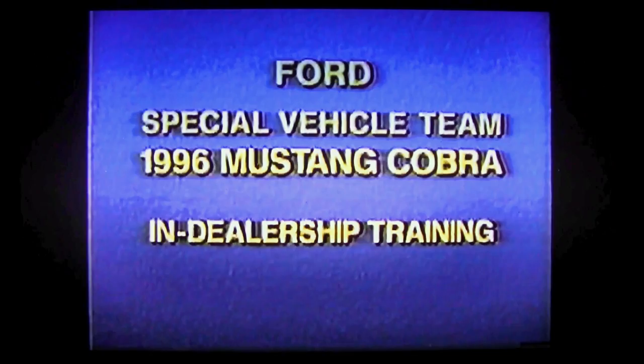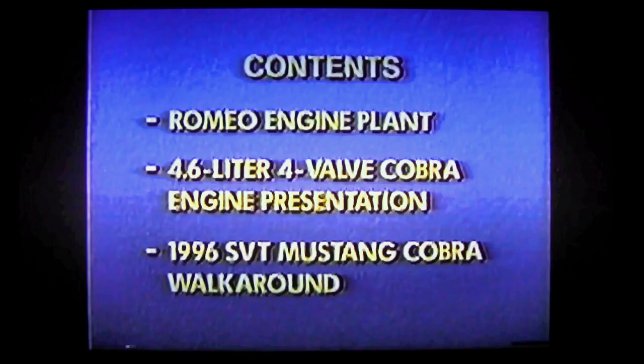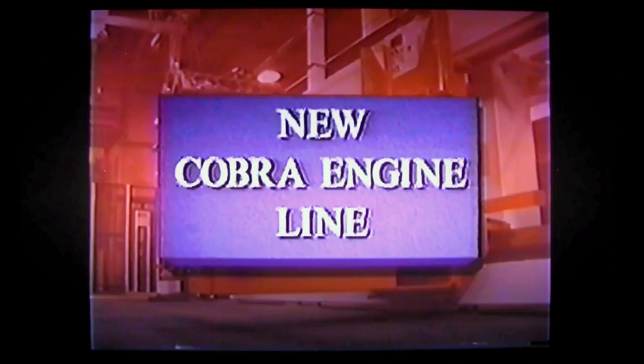Let's get started. It is unique — it's the first line of its type in Ford Motor Company around the world.